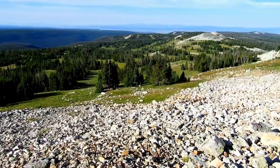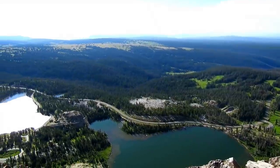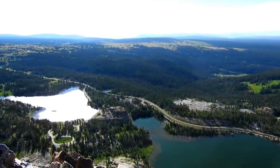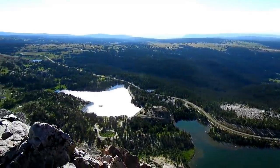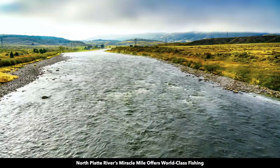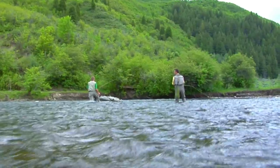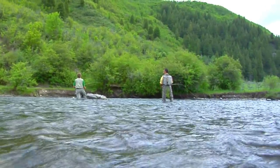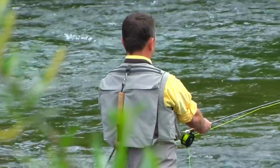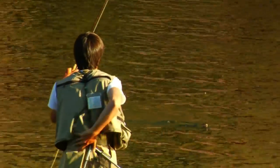Beyond the Medicine Bow National Forest you're just a short drive from world-class recreational opportunities that include fishing, boating, hunting, hiking, kayaking, horseback riding, and wildlife watching. You're just under two miles from the Miracle Mile along the North Platte River, which offers world-class fly fishing. The world-famous Miracle Mile is actually a five and a half mile stretch of the North Platte River fed by the Seminole Reservoir, just 30 miles southwest of Casper.